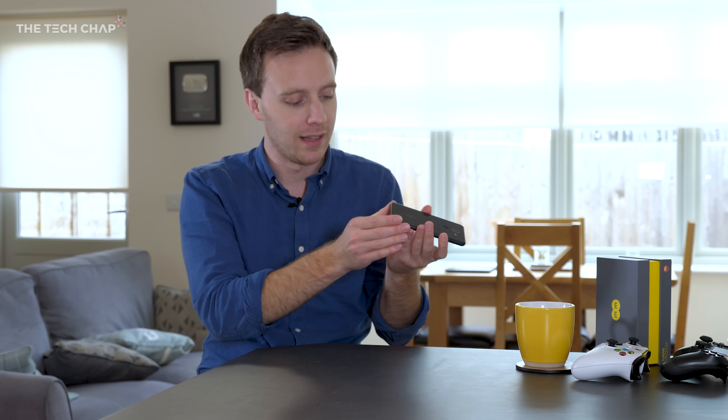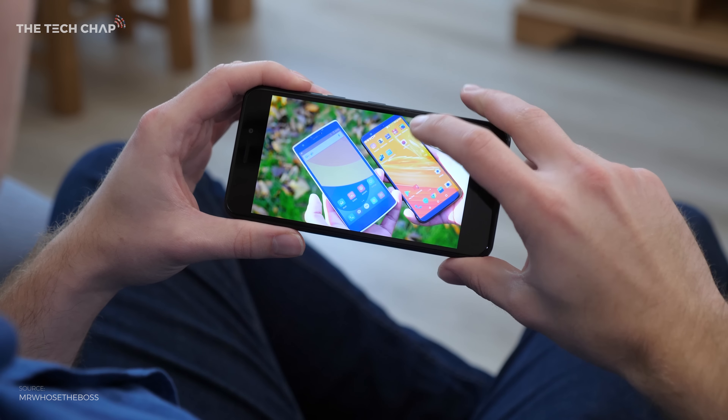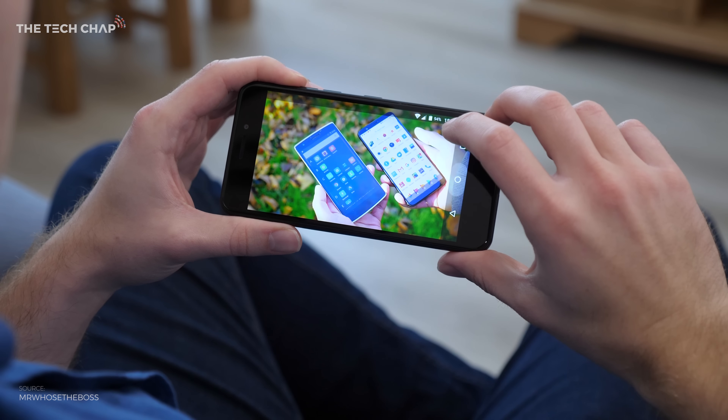The 5-inch screen is nice — it's not the most vibrant or contrasty, and the colors look just a little bit washed out compared to some other phones, but the 720p resolution is just about right for a 5-inch screen, and that also helps improve the battery life.